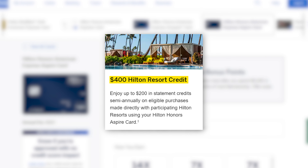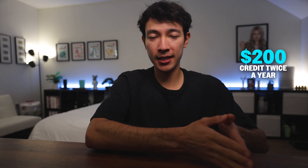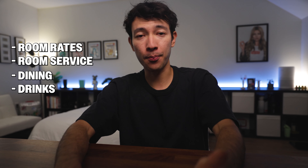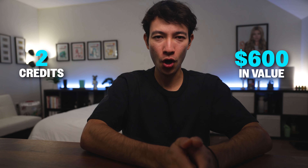Now let's talk about the $400 resort credit. The Aspire card gives you $200 in credit twice a year — once every six months — for purchases at Hilton Resorts. It covers everything from room rates to room service, dining and drinks at the hotel bar, basically anything charged to your room during your stay. Traveling can get expensive, especially at resorts, so it's easy to use up this credit in just one trip. In an ideal scenario, these two credits alone give you $600 in value, more than covering the annual fee.